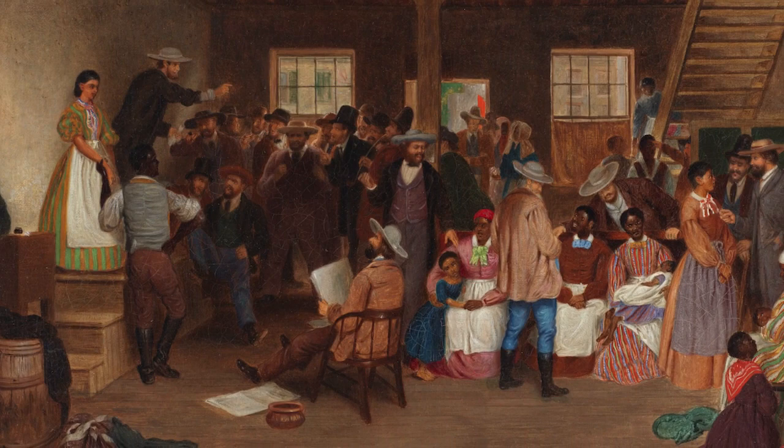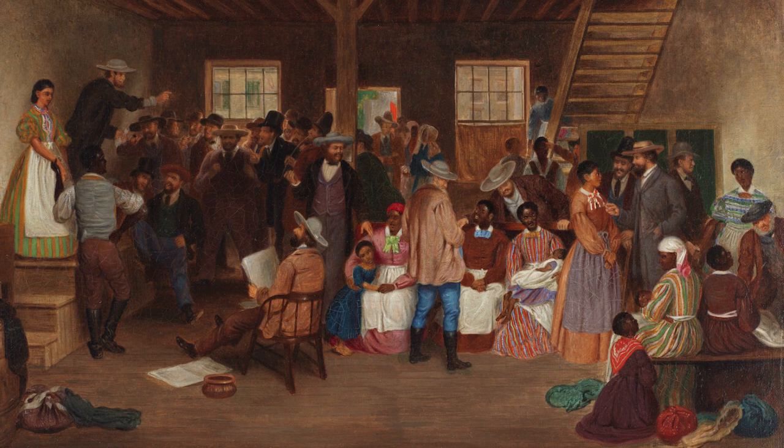By presenting an easier scene for the viewer to take in, but also by driving the viewer's eye to the enslaved peoples as the subject of the painting. The surrounding auctioneers and crowds are dressed in darker clothing and often stand in shadow, away from the center of the image.